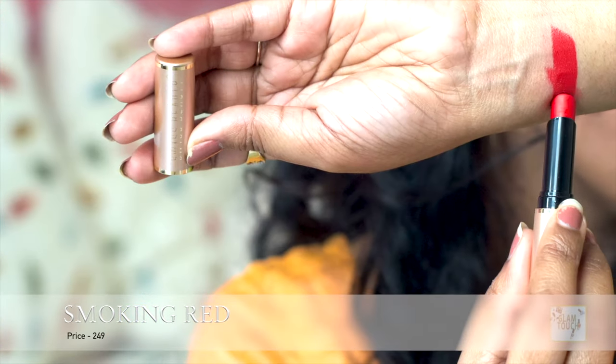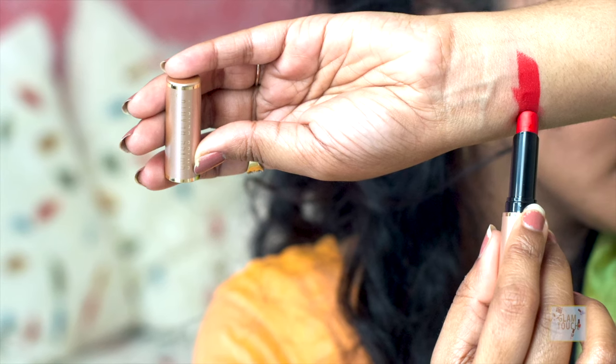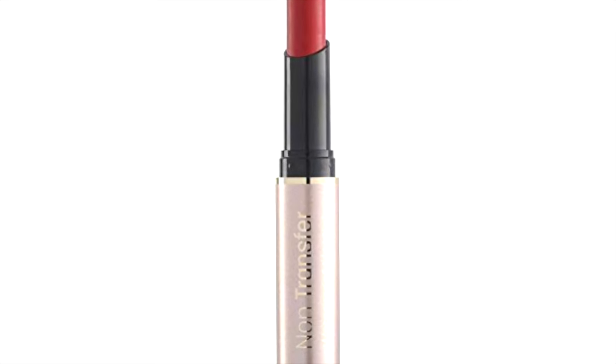On number 3, I have a fairly recent launch by Swiss Beauty — their non-transfer lipstick. It is very affordable, retailing for 245 rupees. It comes in very sleek packaging so you can carry multiples. It is a true, true red — a very beautiful and vibrant sort of red. It doesn't transfer at all and stays on your lips for a really long time, no matter what you eat. It's an affordable and beautiful launch, which is why it's our number 3.